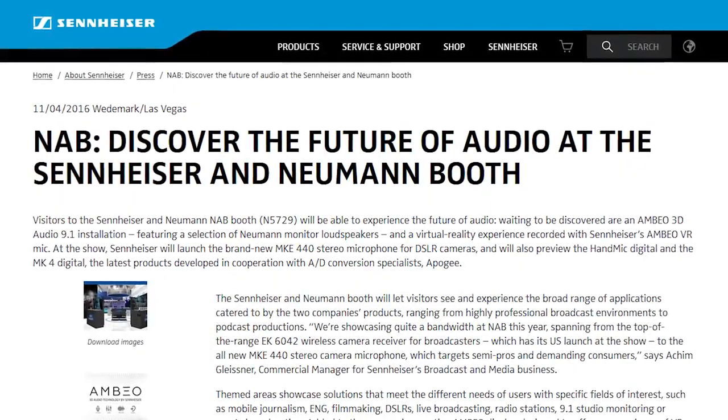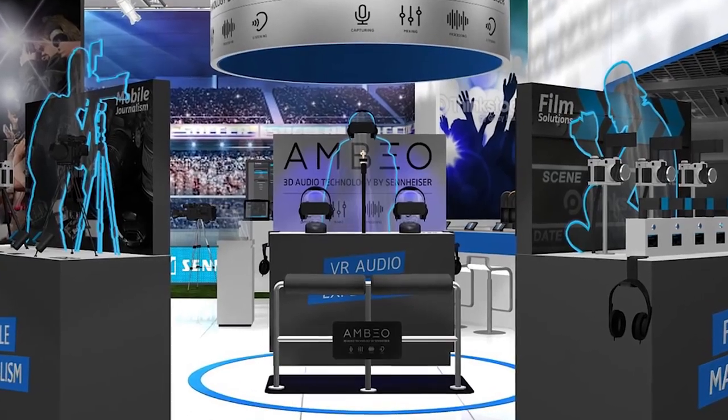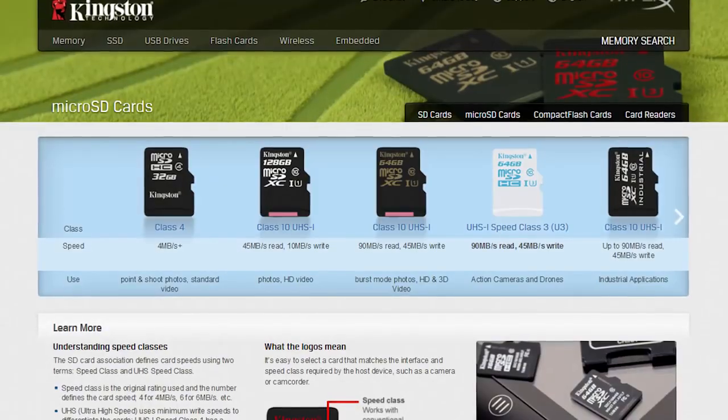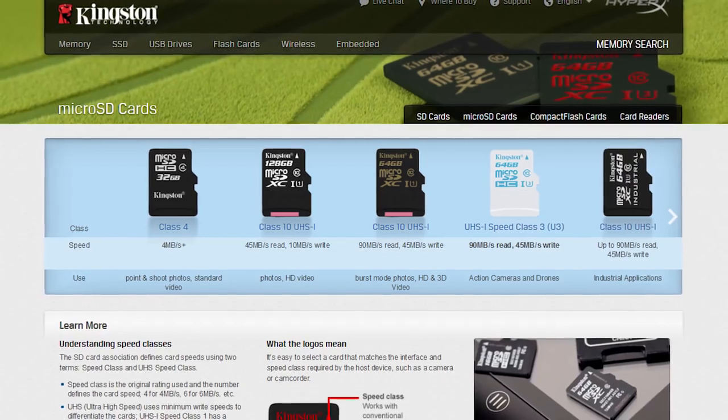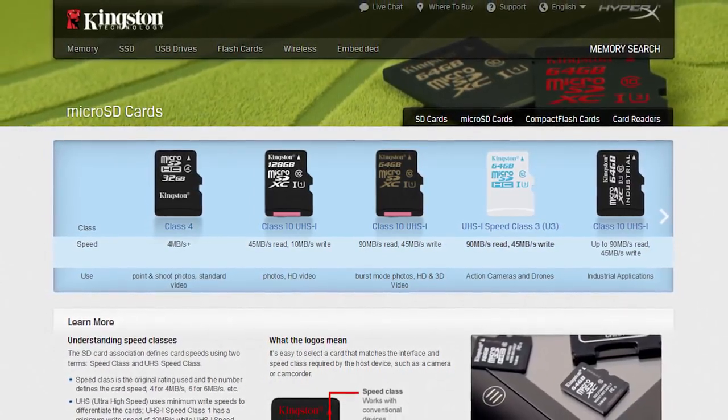Thanks again to Sennheiser for sending us to NAB this year. Make sure to check out all of their new stuff for NAB in the links in the video description. Also thanks to Kingston for sending us here this year — check out their brand new super fast micro SD card made for action cameras like the GoPro, also linked in the video description.